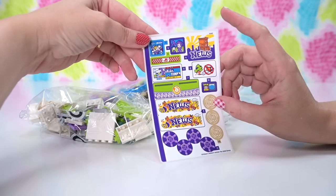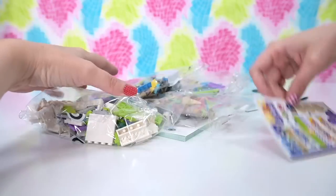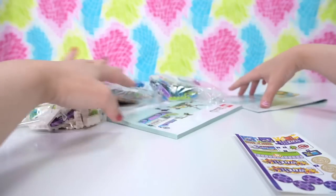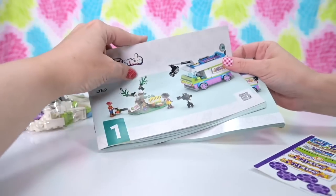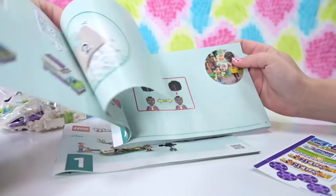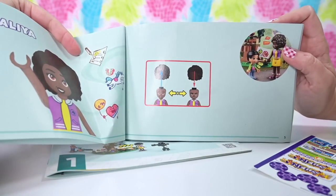The sticker sheet has got awesome little Easter eggs — well, not Easter eggs, actual things that are happening in Heart Lake this season in the buildings. It's all tying in so nicely. Got two instruction books. And there's an alternate face — I didn't know this set had an alternate face for Aaliyah. We must look at that.